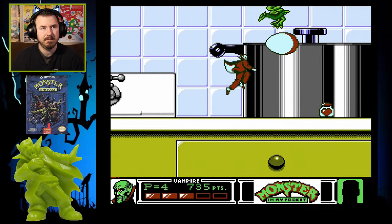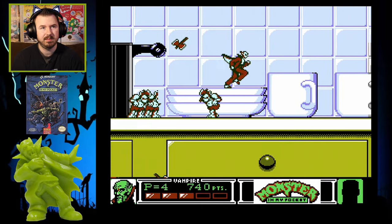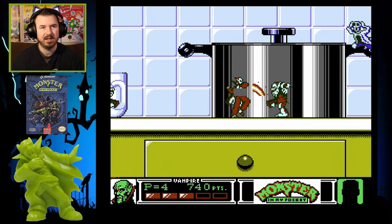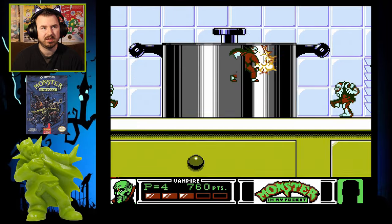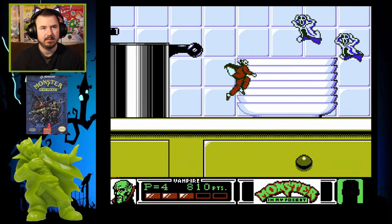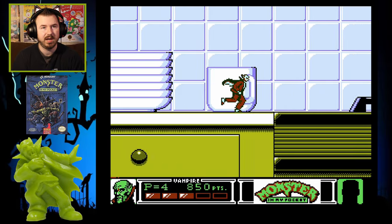This game isn't too incredibly difficult. It can be a little challenging at times, especially when you're not taking the time to kill off enemies — getting more stuff on screen makes it harder. This is also a good two-player co-op game.